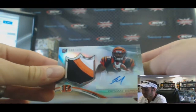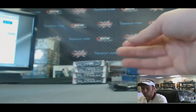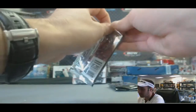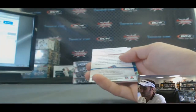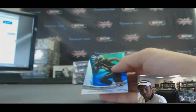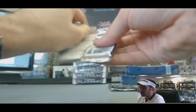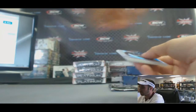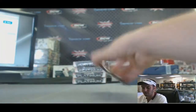Giovanni Bernard — three color jumbo. Cordero Patterson. And we've got an autograph of Derrick Rogers. Alex Ogletree. Matt Barkley rookie. And our last pack here.